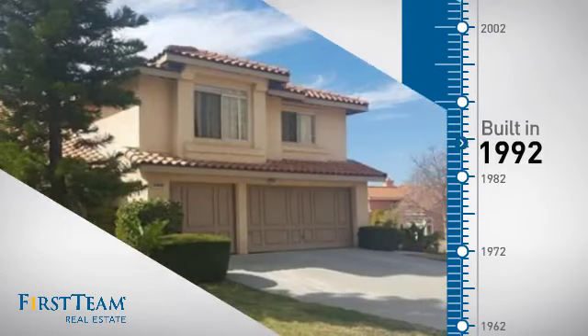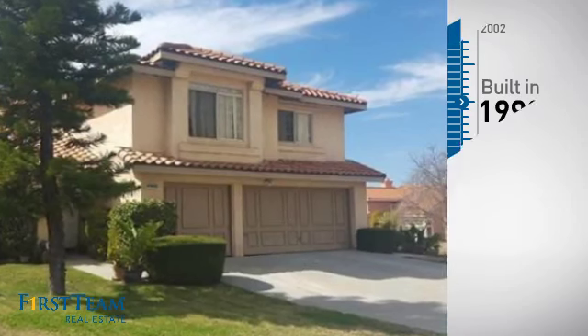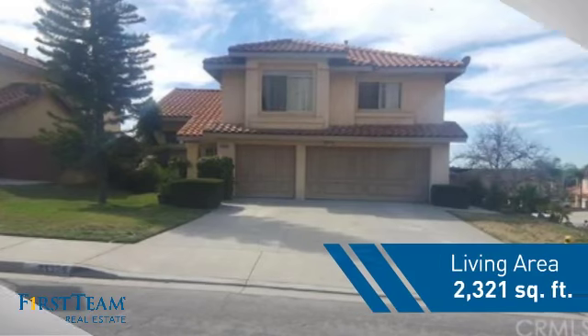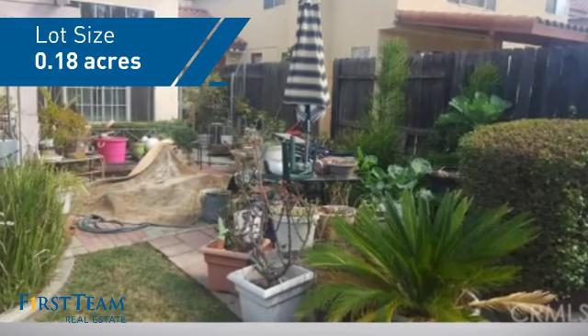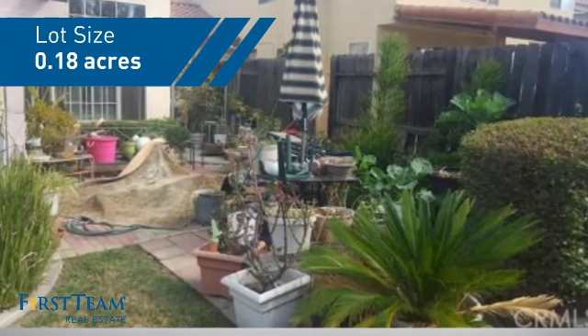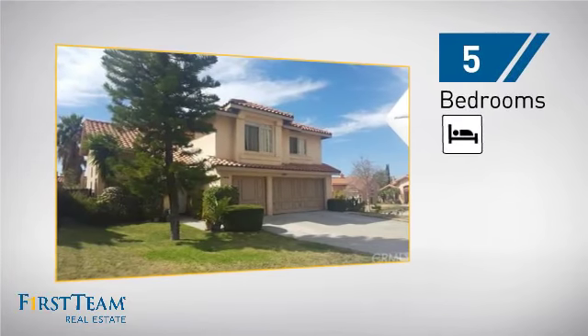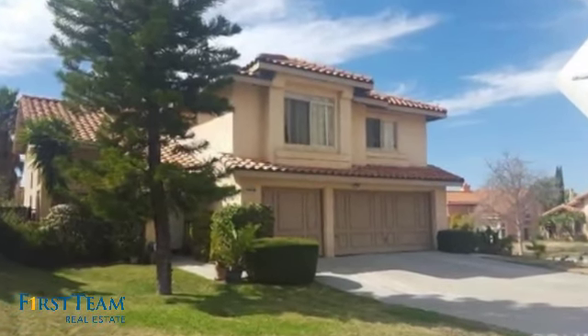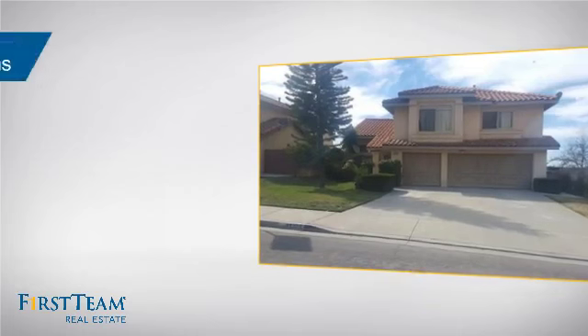This property was built in 1992 and features over 2,300 square feet of space, giving you a spacious layout to play host or kick back and relax after a long day. Inside you'll find five bedrooms so everyone has a private space to come home to, as well as two full bathrooms.